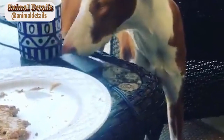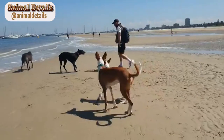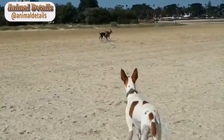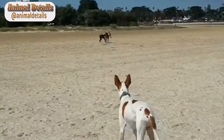Temperament. Ibizan hounds are energetic and athletic dogs that enjoy being active and exploring their surroundings. They are highly intelligent and have a strong prey drive, making them excellent hunters. Despite this, they are also known for their affectionate and gentle nature, and are good with children and other pets.